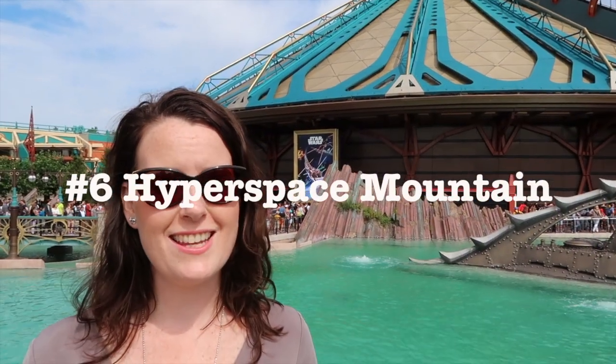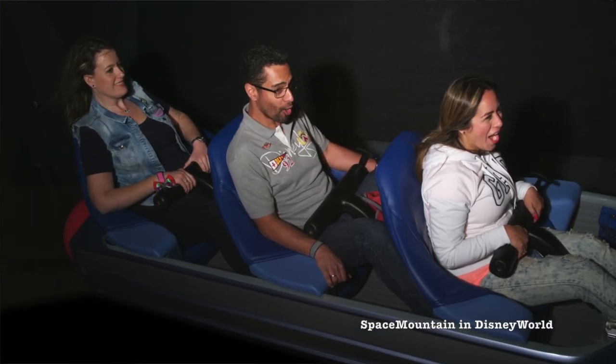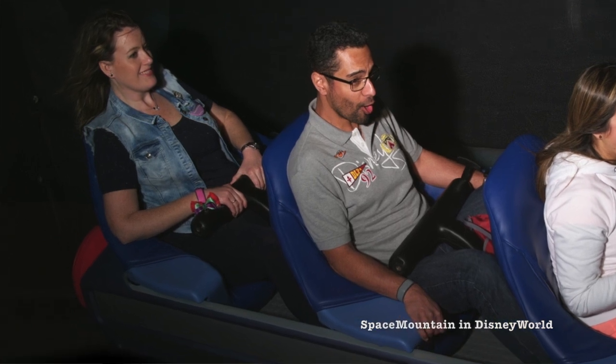At number 6, Space Mountain is an electromagnetic launch coaster. It used to be Space Mountain, now it's Hyperspace Mountain and the difference is that it's Star Wars themed. What is so amazing about this ride is that it's really unique. There is one in Disney World but the rides are very different. The one in Disney World is quite slow, while this one in Disneyland Paris is really fast. So even though the names are quite the same, the ride is very different, and that makes this ride unique.